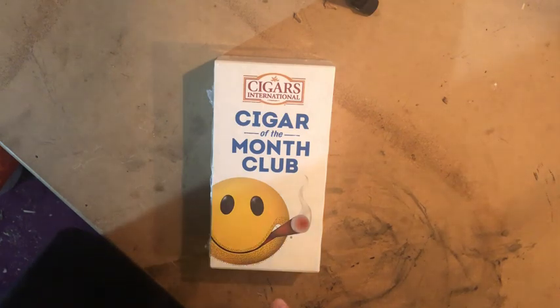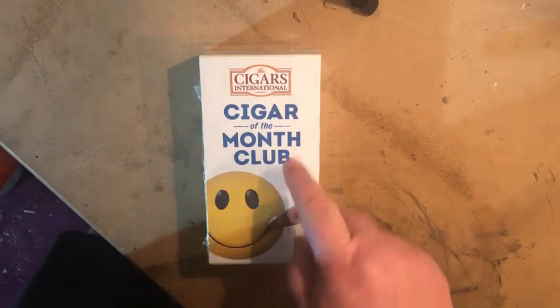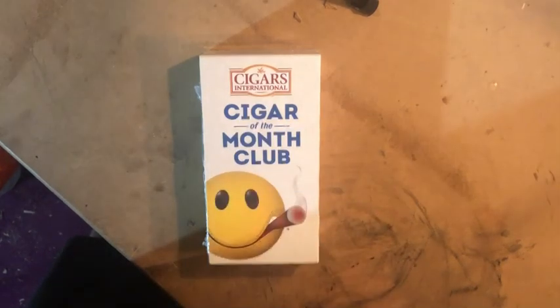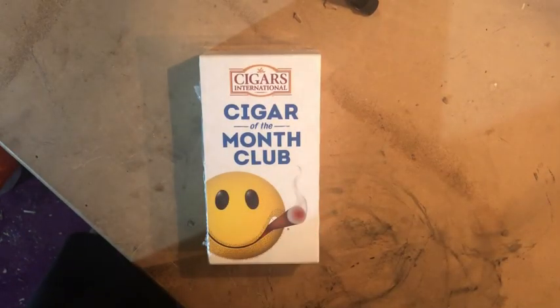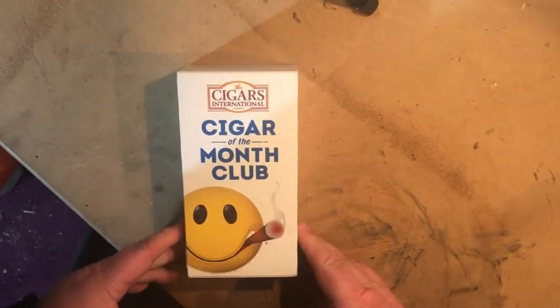All right, hey everyone, Todd here again. This time we're gonna do an unboxing. Every month I get a cigar of the month club subscription from Cigars International — not affiliated with them at all. I just get this and wanted to show you guys what we get every month. Each month things are different so you get different cigars. I get eight of them a month because I love cigars.